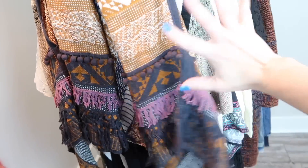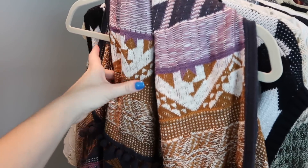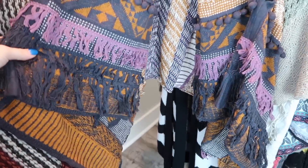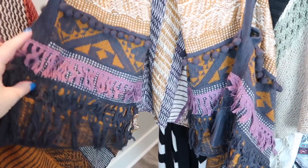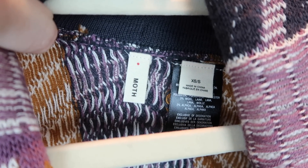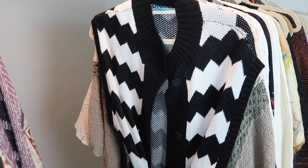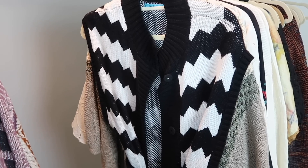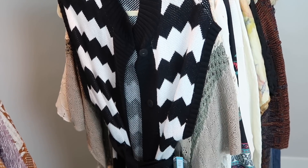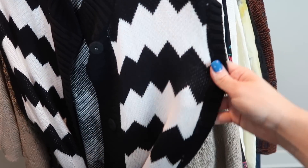This next piece I had no idea what it was because it was folded up weird - I thought it was a scarf, but it's actually a really cool sweater vest. I've sold it before in a different color combination - this color is more rare. It has all this fringe and pom-pom trim, the brand is Moth, and it's an extra small/small but could fit a variety of sizes since it's open. The next sweater I don't typically sell - it's by Alice and Olivia, a very high-end line.